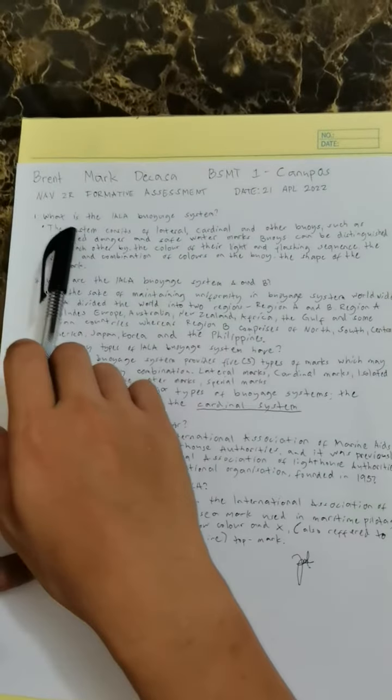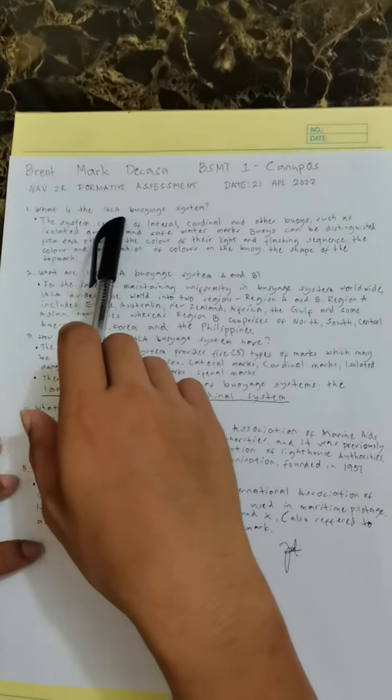Good morning sir. I am Brent Mark Dikasa and this is my answer for B for formative assessment. For number one, what is the IALA buoyage system?